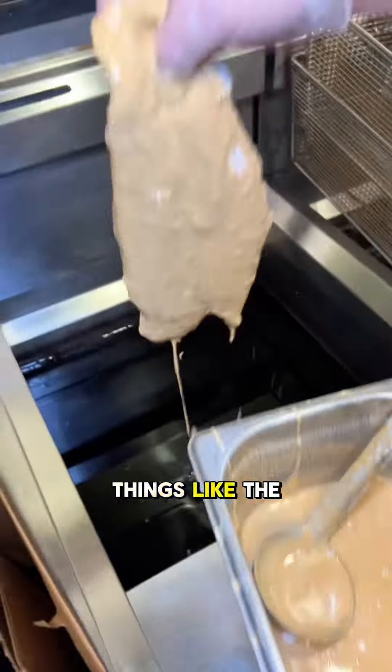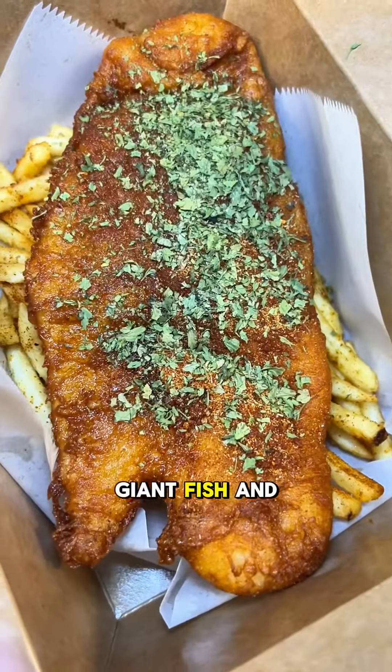My personal favorite dishes were things like the fish and chips. This is a giant fish and chips — giant. I love the Cajun seasoning on this fish and chips. Plus it's crispy.